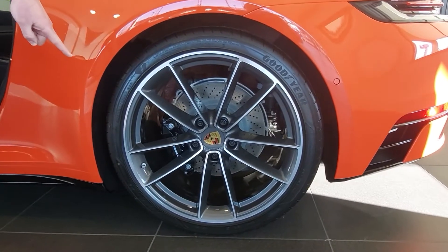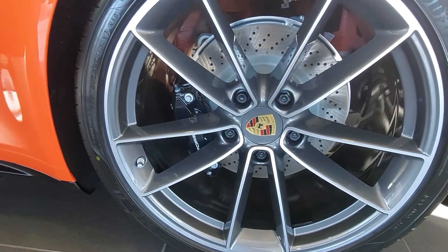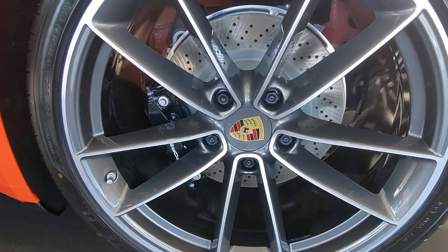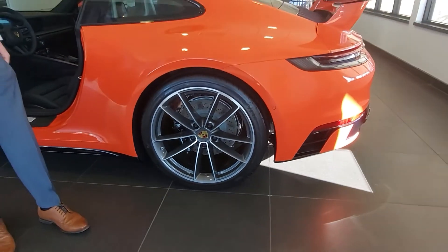Another thing that you're going to see is we do not have these brake calipers equipped in red, which is standard. We have upgraded these to high gloss black, which really fits in with the rest of the vehicle with all the black accents and the aero kit in high gloss black as well.